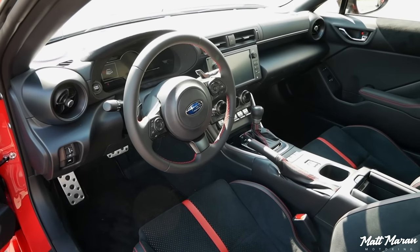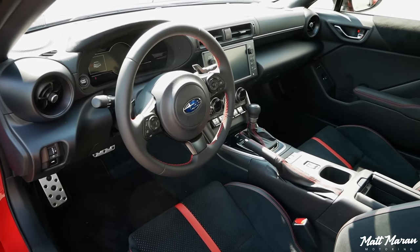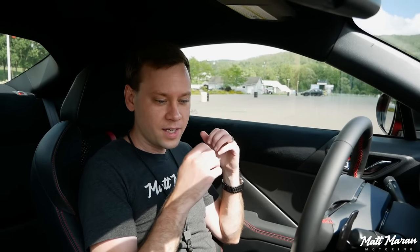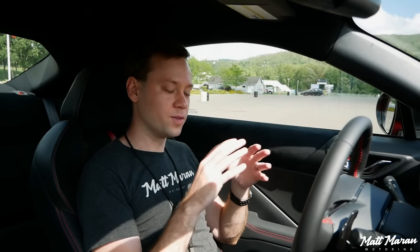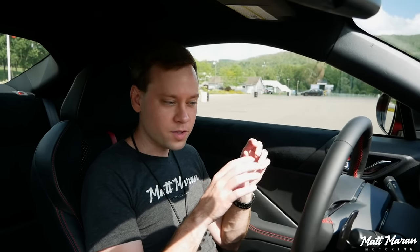Moving on to the interior of the BRZ. They made a lot of really nice improvements here for the 2022, and I think they made all the right improvements. I also love that most of the main things are standard features. Whether you go for the base model, the premium, or the limited, both trims give you most of the stuff that you want. It really just comes down to do you want the Alcantara or cloth, and do you want heated seats or non-heated seats?